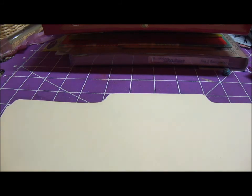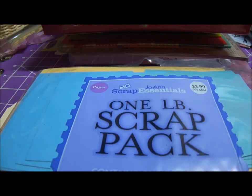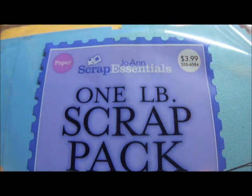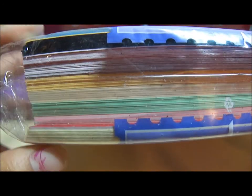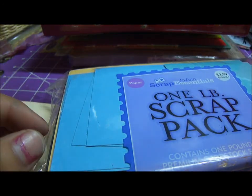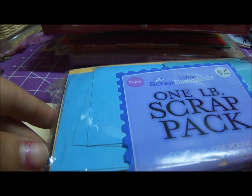Also at Joann's I found this scrap pack. The regular price is $3.99 and I got it for 99 cents. It's really thick — a lot of paper in there — and it's perfect for card making or anything like that. It's really handy and small, so I like it.